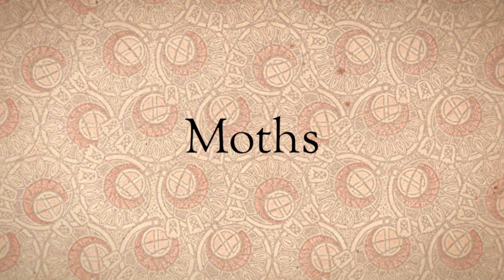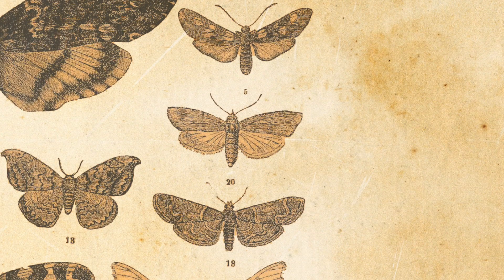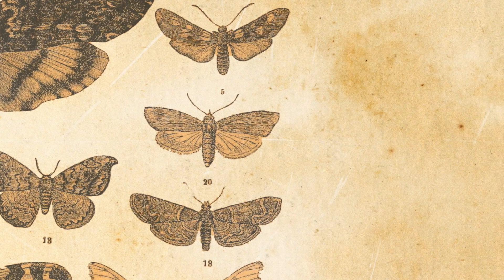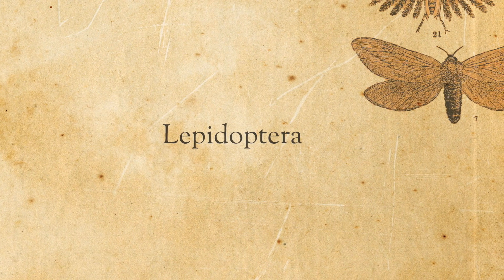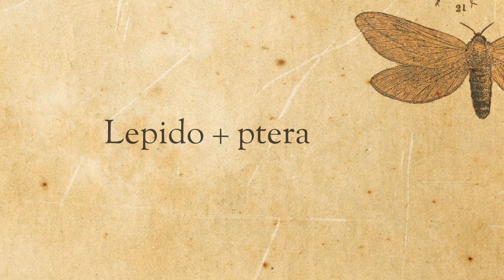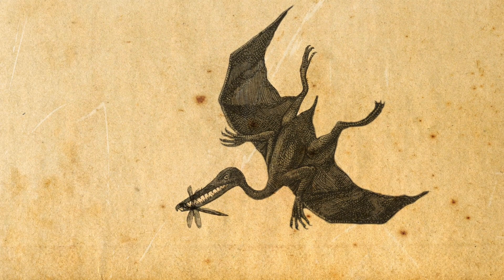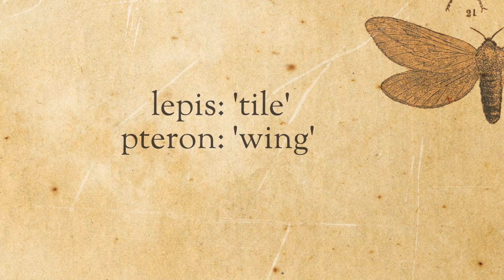In Britain we have about two and a half thousand species of butterflies and moths. Taking them all together they're in a group that the scientists have labelled the Lepidoptera. It's a long word but it's broken down into two words: Lepido and Ptera. We know about Pterodactyls — Ptera means wing.